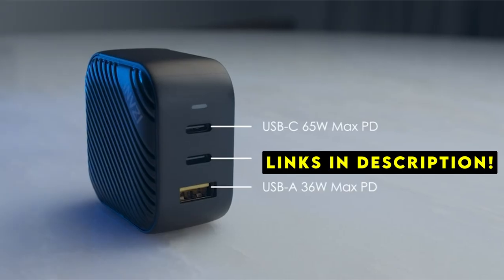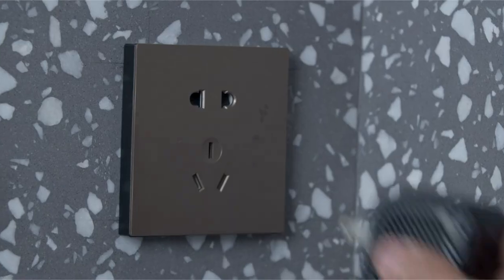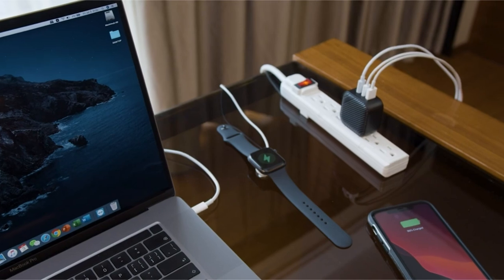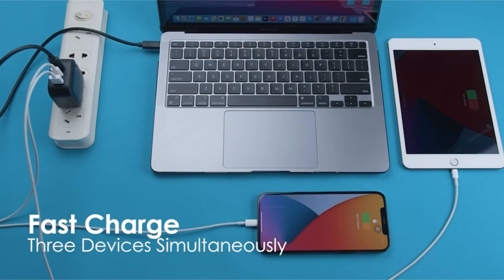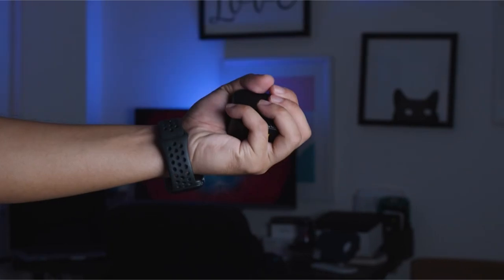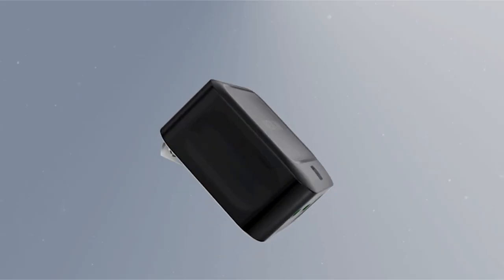With advancements in technology, these compact devices can rapidly replenish your phone's battery, saving you precious time. From budget-friendly options to high-end models, there's a fast charger to suit every need and device. Let's explore the top contenders in the market and discover the perfect charger to keep your phone juiced up.